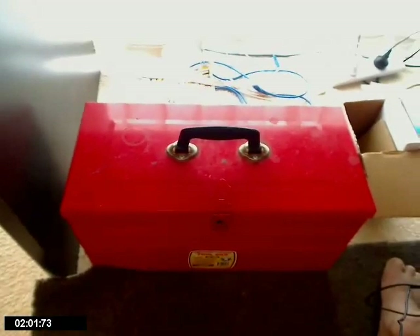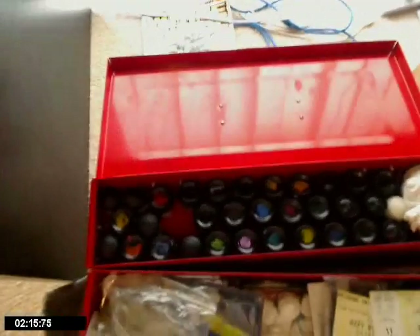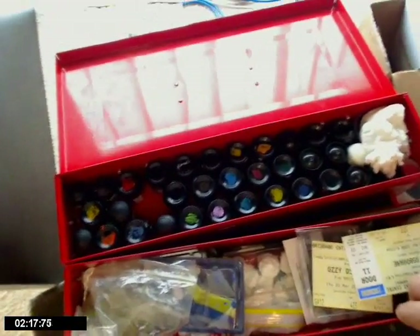Down here, this is my painting box. This is what I work out of. As you can see, I've got probably just about every Citadel colour in the range.